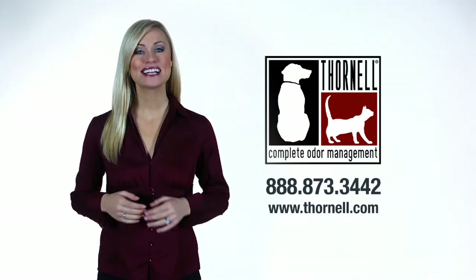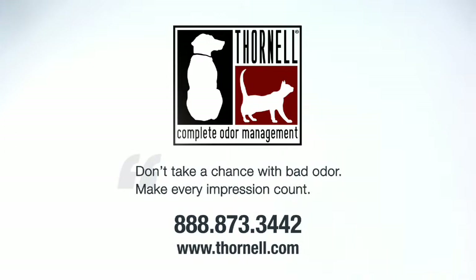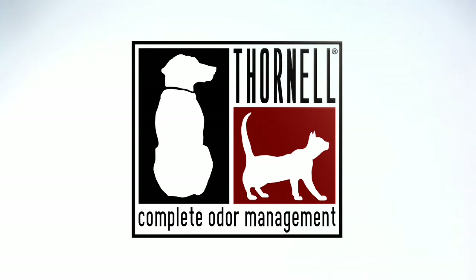To order any of Thornell's products, contact your distributor. For more information on how you can enjoy the benefits of complete odor management, or to order a free sample kit, call, email, or visit Thornell online. Don't take a chance with bad odor. Make every impression count. Thornell.